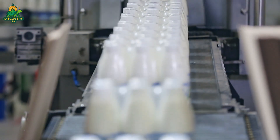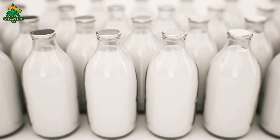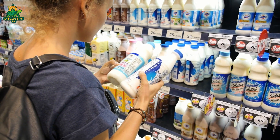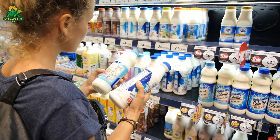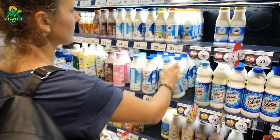Not all milk becomes drinking milk. Some is diverted to make yogurt, butter, cheese, and powdered milk. The leftover whey from cheese making is used for protein powders. Even the fat from skimmed milk finds use in cosmetics or ice cream.